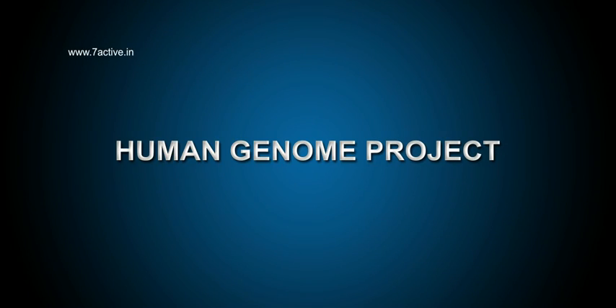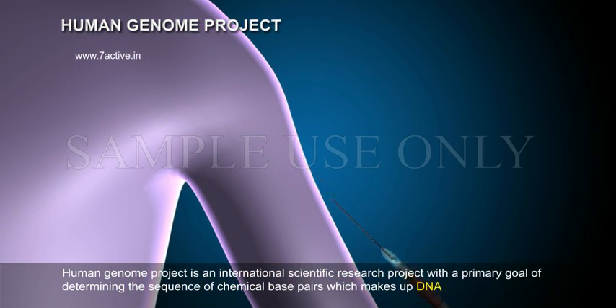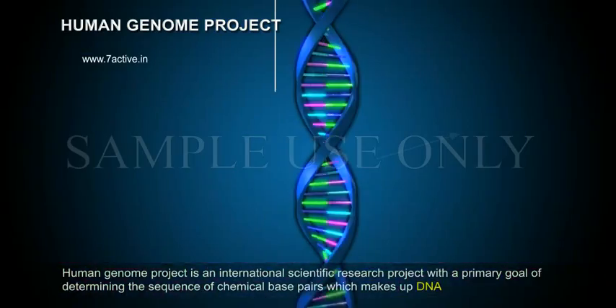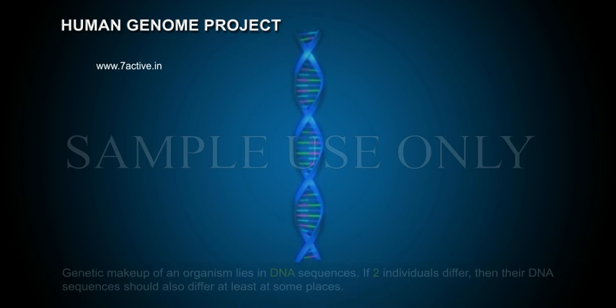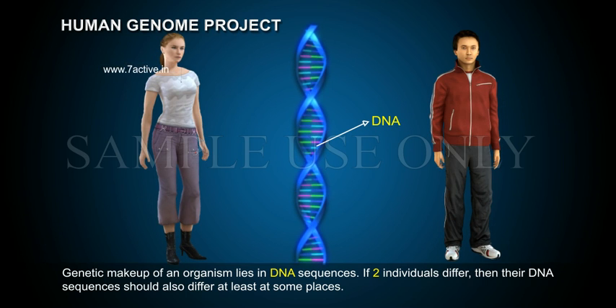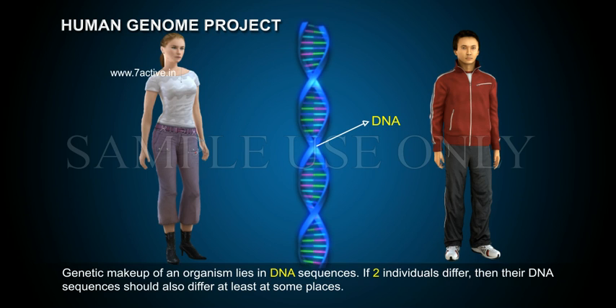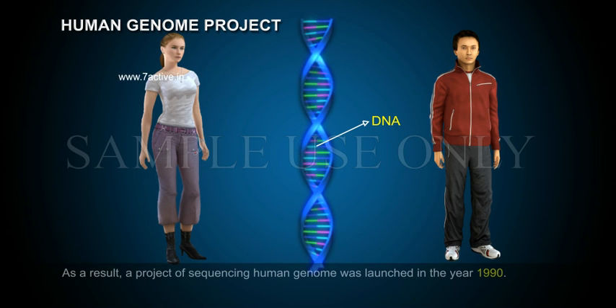Human Genome Project is an international scientific research project with the primary goal of determining the sequence of chemical base pairs which make up DNA, and of identifying and mapping approximately 20,000 to 25,000 genes of the human genome from both physical and functional standpoints. The genetic makeup of an organism lies in DNA sequences; if two individuals differ, their DNA sequences should also differ at least at some places. This led to finding out the complete DNA sequence of the human genome.